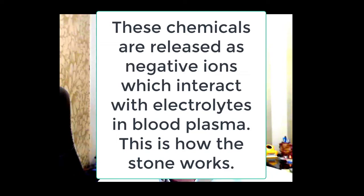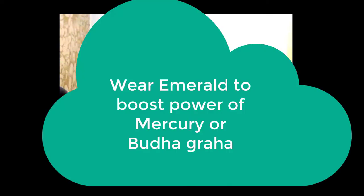Now, who can wear this stone? The person in whose chart Bodha Graha — Mercury — needs to be boosted should wear this. If you want to increase the power of Mercury in your chart, you should consider wearing this particular stone.